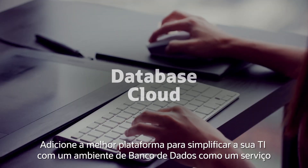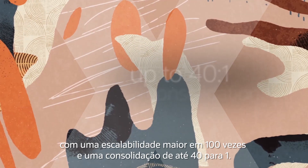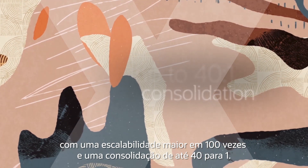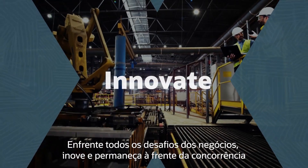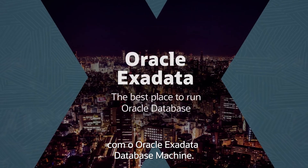The best platform for simplifying your IT with a database-as-a-service environment with over 100 times scalability and up to 40 to 1 consolidation. Meet every business challenge, innovate, and stay ahead of your competition with Oracle Exadata Database Machine.